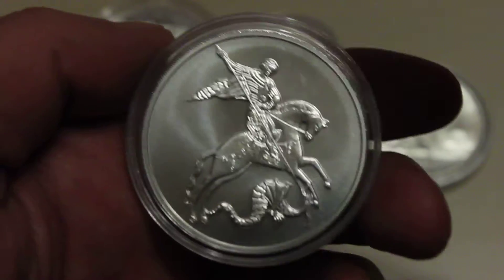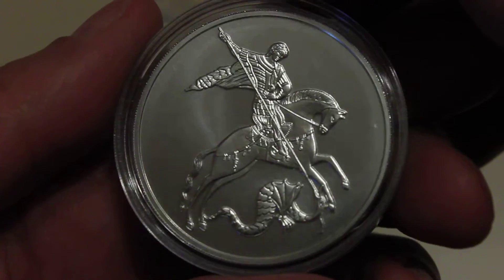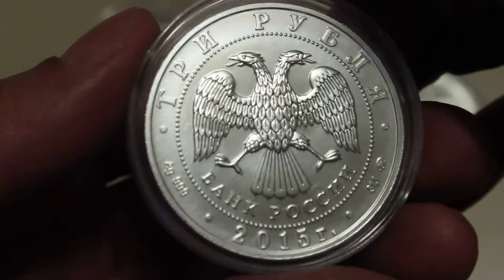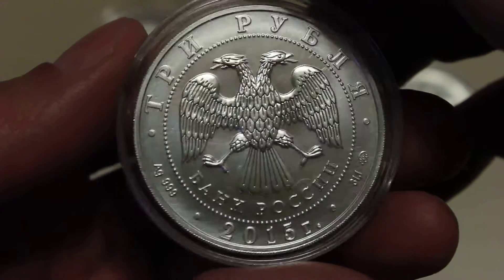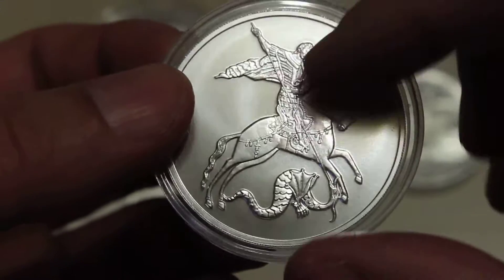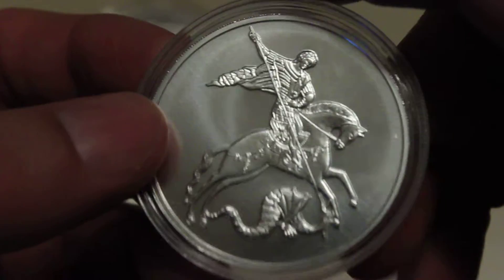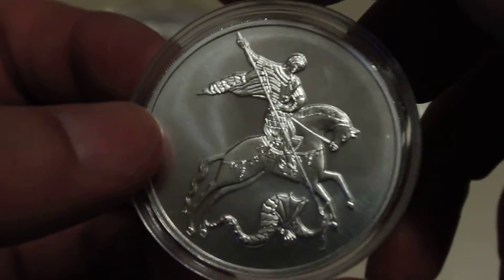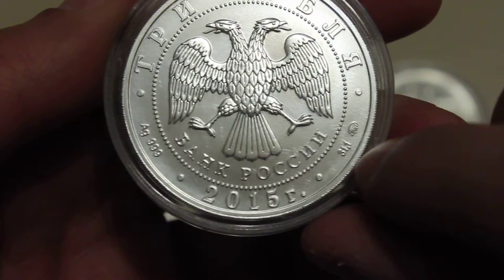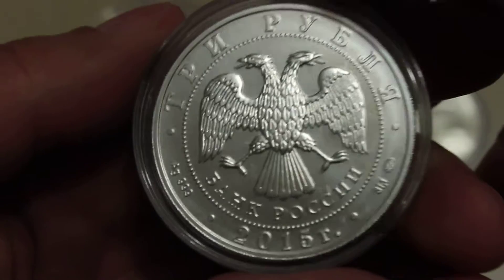This is actually my first Russian bullion coin — this is Silver St. George. As you might know, the Russian government issues silver and gold bullion coins, and they all bear the same design. St. George is also on Russian kopek coins, and here he is on a silver three ruble coin. As you can see, it's a one ounce coin and it's the most recent one, from 2015.